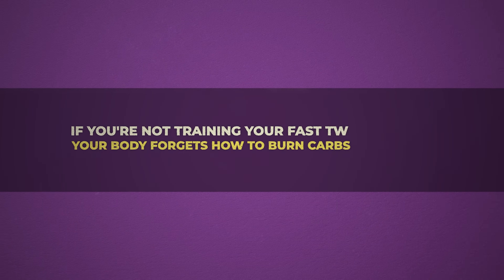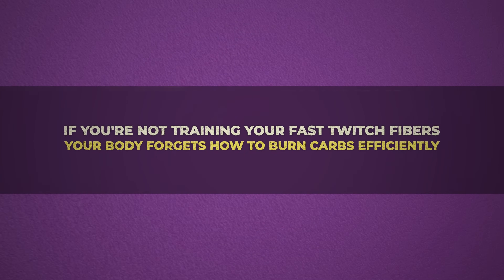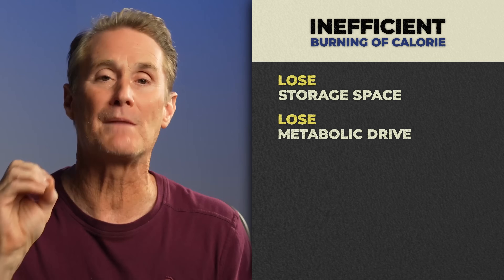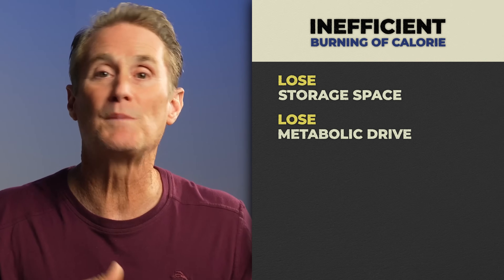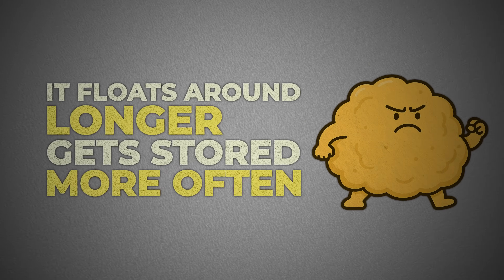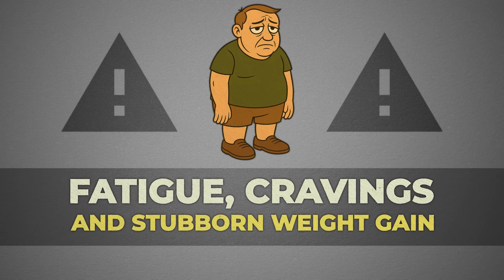That's the turning point. Here's how we explain it to clients: if you're not training your fast-twitch fibers, your body forgets how to burn carbs efficiently. And when that happens, inside those fibers you lose both storage space and metabolic drive. Instead of glucose being taken up and used for energy, it floats around longer, gets stored more often, and leads to the crash cycle — fatigue, cravings, and stubborn weight gain.